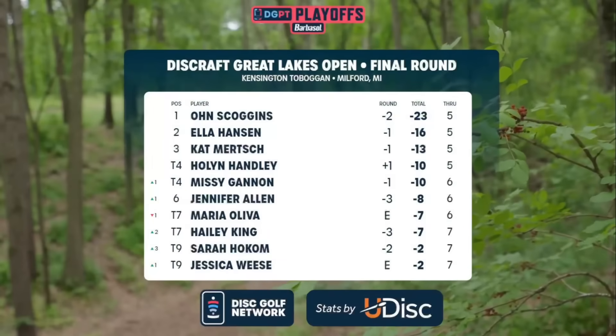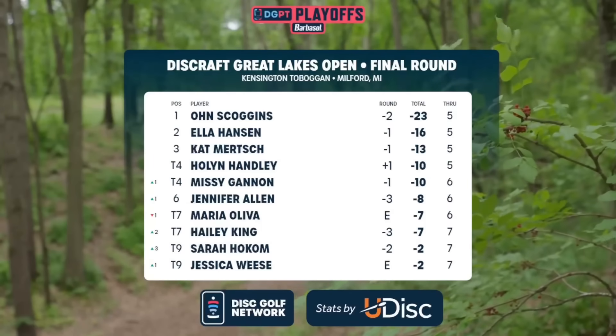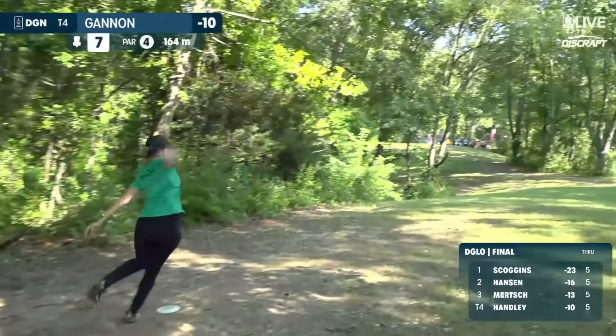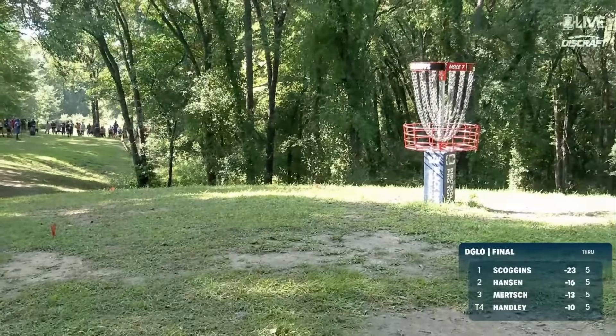As we look at the leaderboard, Owen out in front by seven. See who else is making moves today. Sarah Hocum currently up three positions. Haley King also up two positions. I love the caddy-player short shirt coordination there, and even some — whether it was planned or not — the Discraft team coordination.